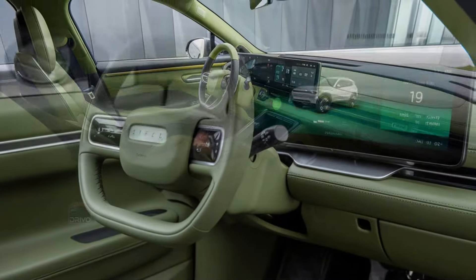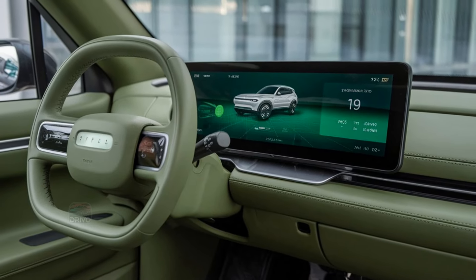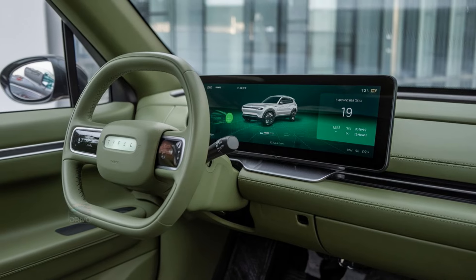The Xpeng P7 delivers an exhilarating driving experience with its dual-motor setup, offering all-wheel drive and impressive acceleration. With multiple driving modes, drivers can tailor performance to their preferences — from eco-friendly cruising to spirited driving.